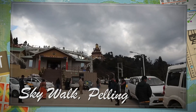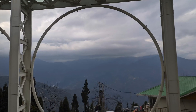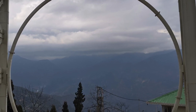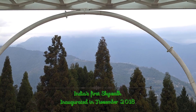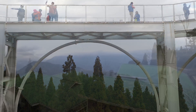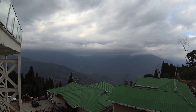The Skywalk in Pelling is a glass-bottomed walkway built along the 137-feet-tall Chandrasek statue that was opened to public in the year 2018. The ticket counter is at the bottom of the skywalk, following which you have to take a spiral staircase that will lead you to a platform with the skywalk on one side and the tall statue on the other.